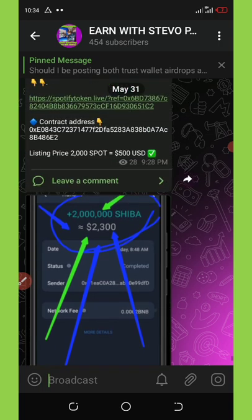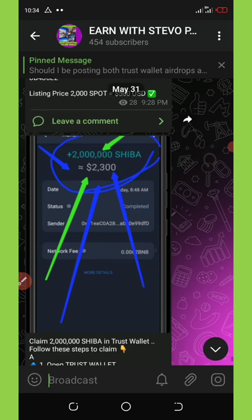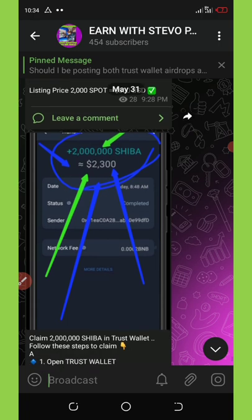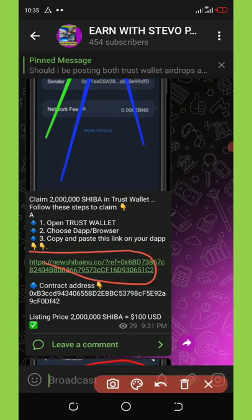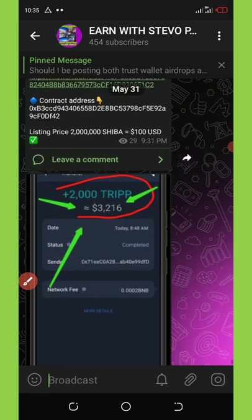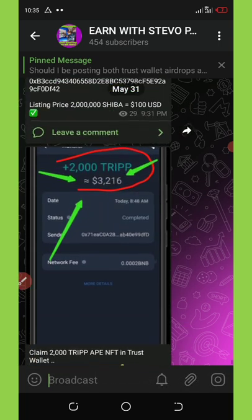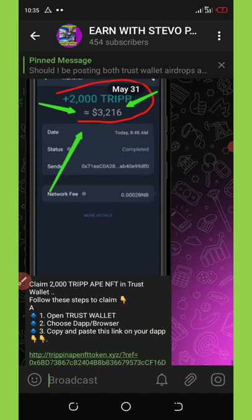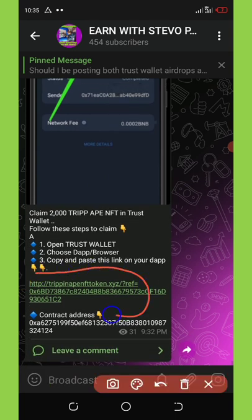The fifth airdrop is Shiba — you're going to get two million Shiba tokens equivalent to 2300 dollars. You can see the link to copy and claim from your Trust Wallet app. There is also a sixth one: Trip token, giving out free 2000 coins to their members. Scroll down to see the link, copy it out, and claim the airdrop.